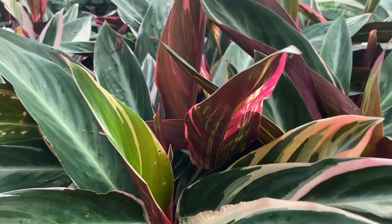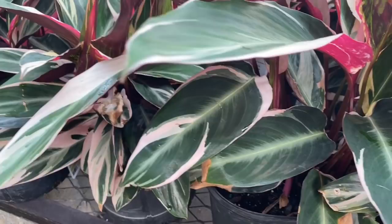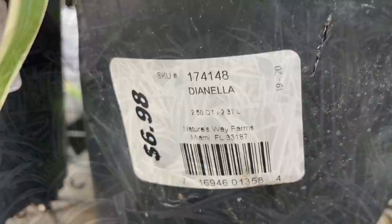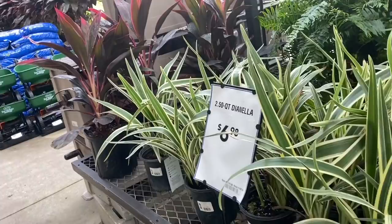Here are some stromanthe — I think these are triostar. Love the coloration on these plants: the bright white with the green, the forest green, and then the burgundy underside. And then here, this ornamental grass — this stuff is amazing; I have some of this in my yard and it's huge now, very very tall. As you can see, my cart is still totally empty. I actually have a couple of overseas orders I'm waiting on, so I'm trying to be very selective in my purchases.